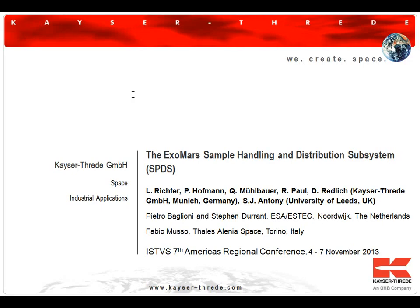I'll be talking about developing a system that is bound for Mars — not a complete mobile vehicle, but a sample handling and distribution suite of mechanisms that will be sent to Mars as part of the ExoMars mission of the European Space Agency.